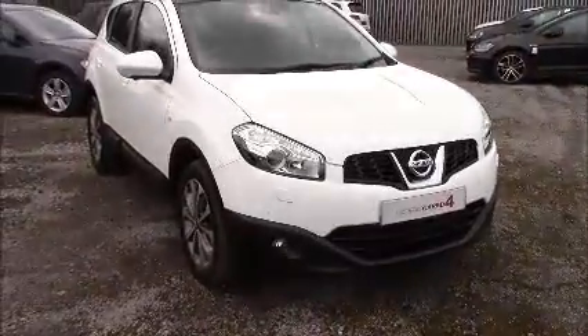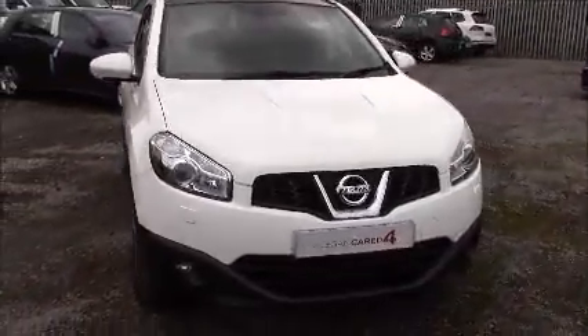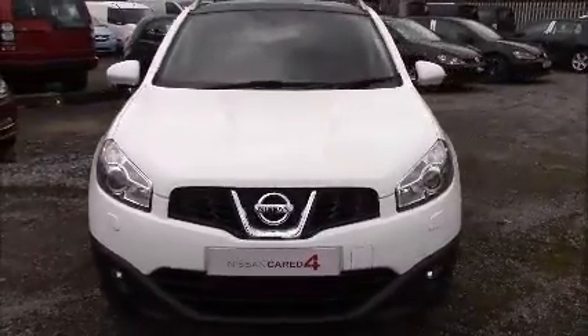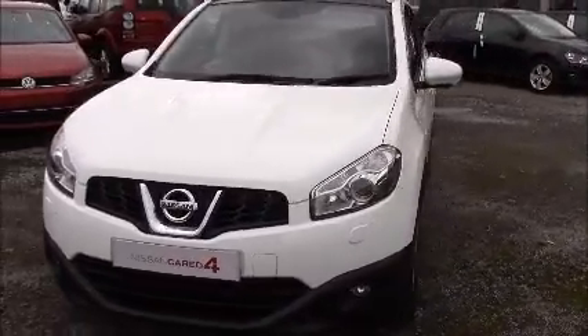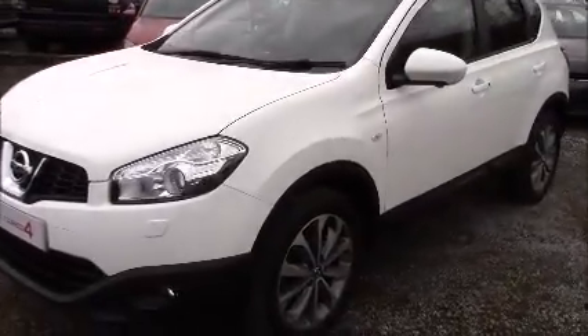Welcome to Wessex Garages Nissan here on Hadfield Road in Cardiff. In our presentation for you today we have this Nissan Qashqai Tekna 4WD model, which comes fitted with a 1.6L DCI diesel engine and a 6-speed manual gearbox. The car was first registered in 2012 and comes finished in white.